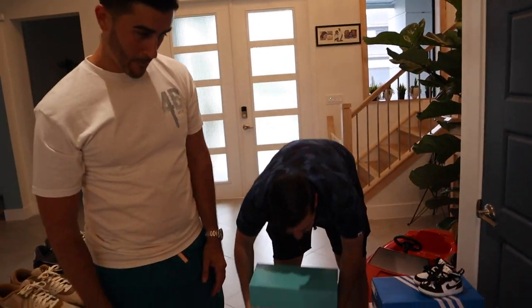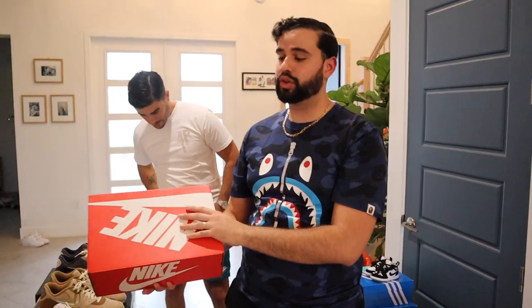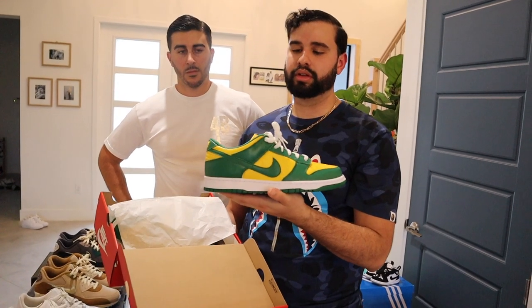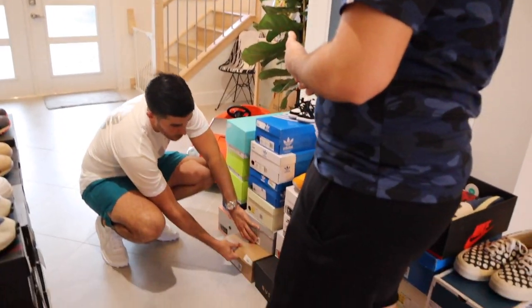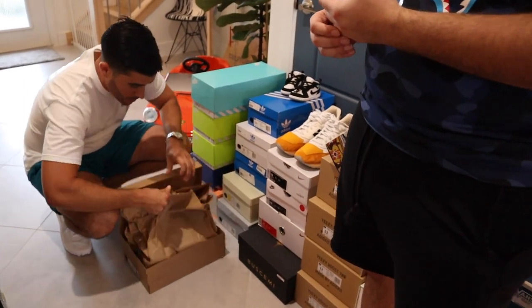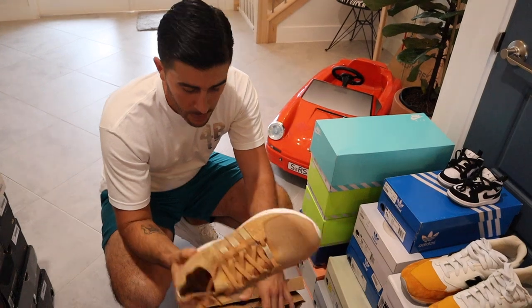He was able to secure a pair of the Brazil Dunk Lows — released about a week and a half ago, a pretty limited shoe. Pretty sick. You've got the King Pushes here — silver and gold. Let's get these out. These are the Brown Bag King Pushes. Shoutout to Emily and the team over at Adidas. He's only worn these once.